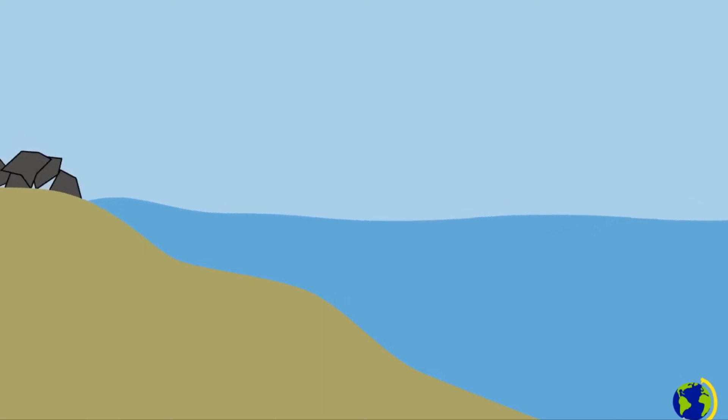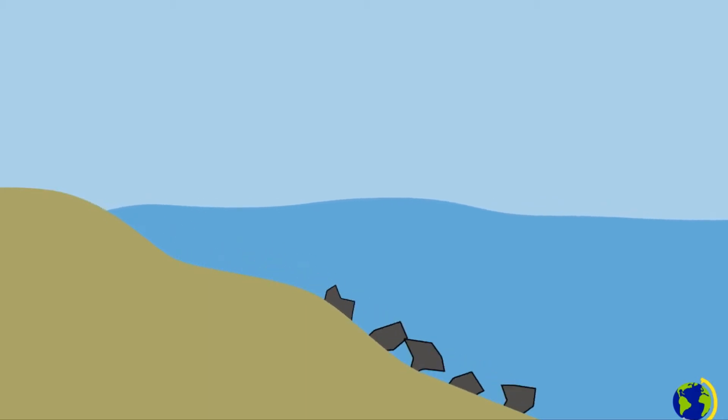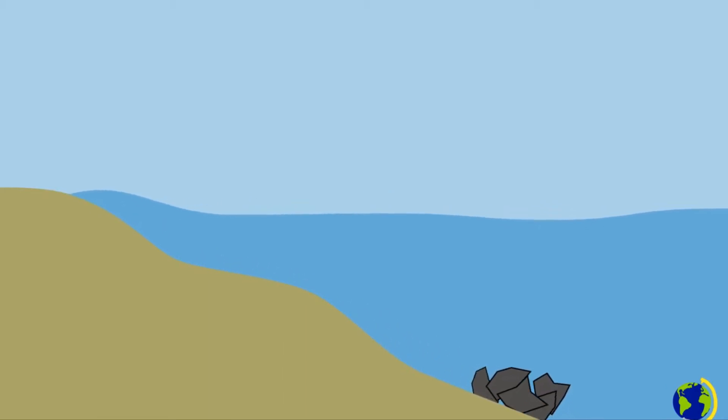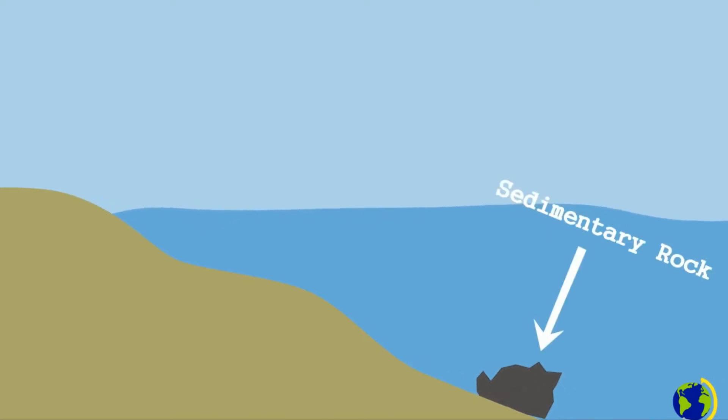The sediment that flows into the ocean sinks and collects on the sea floor. As more sediments accumulate, they become compacted and form sedimentary rocks. These are the most common type of rock found at the earth's surface.